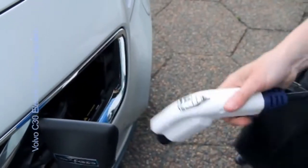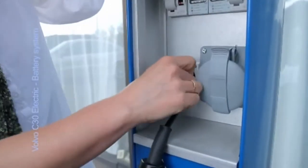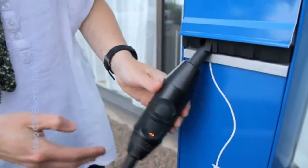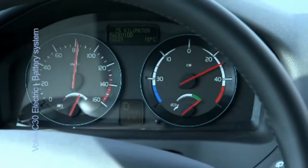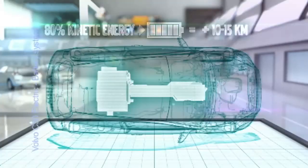One advantage is that the battery can be charged around 3,000 times — that corresponds to 8 to 10 years of daily usage with 70 to 80% of the battery's capacity left. Another advantage is that up to 80% of the kinetic energy can be absorbed back into the battery through regenerative braking, a benefit that means the driving range can be prolonged by 10 to 15 kilometers during normal driving.